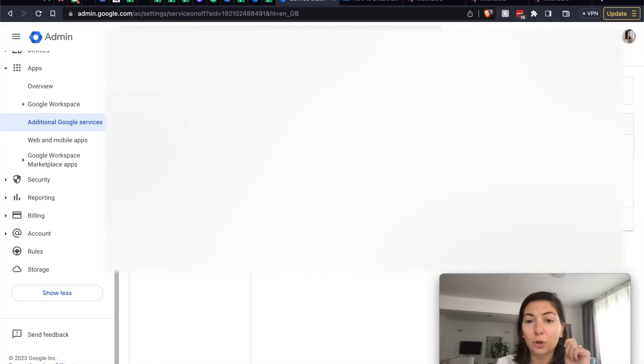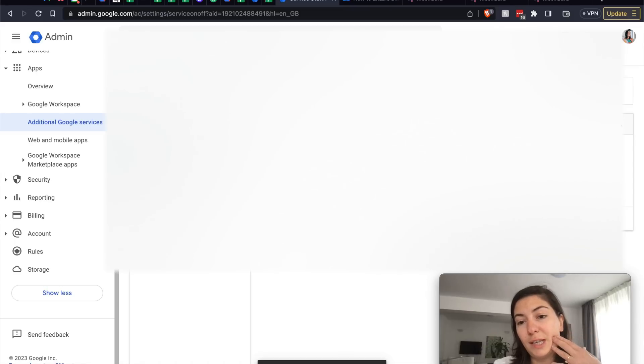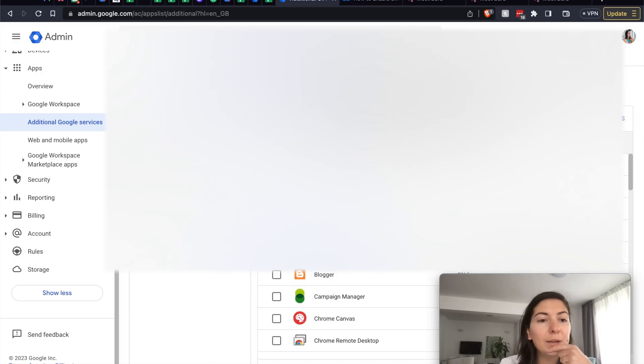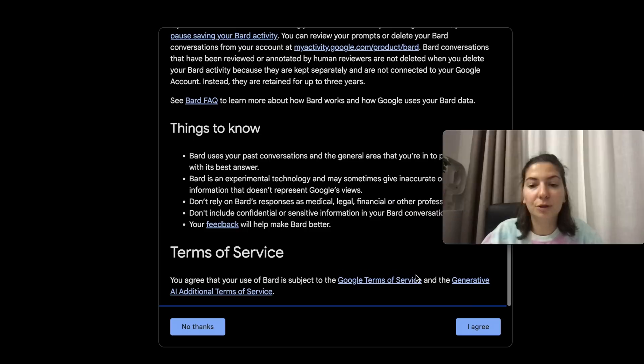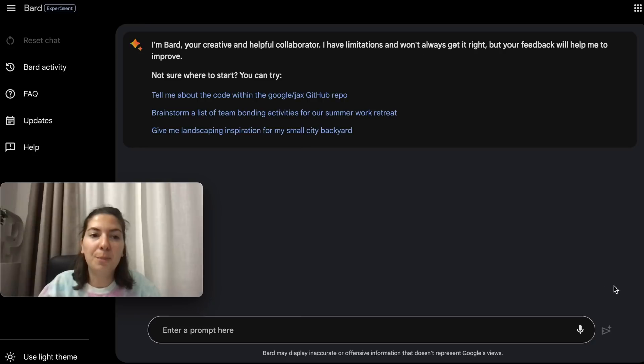It says most changes take effect within a few minutes. Let's check it out. Once you're on bard.google.com you have a 'Try Bard' link. You click it and agree to the terms of service, and then we go into the Bard interface.